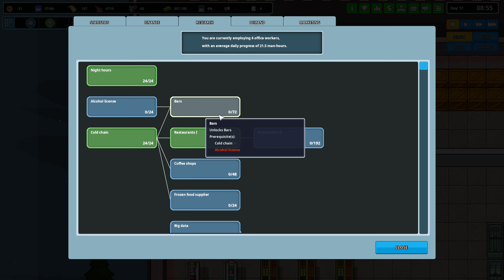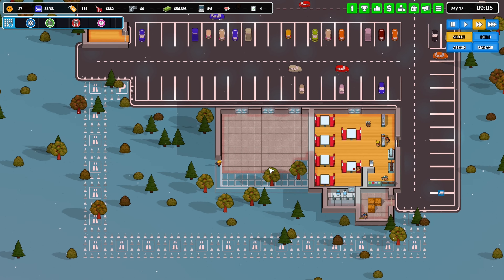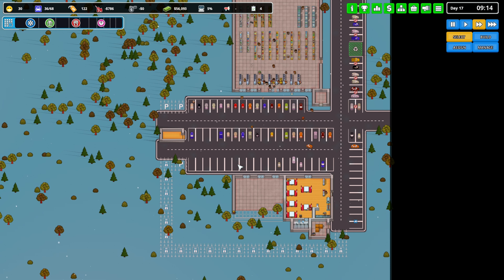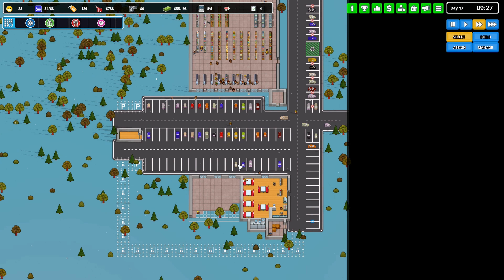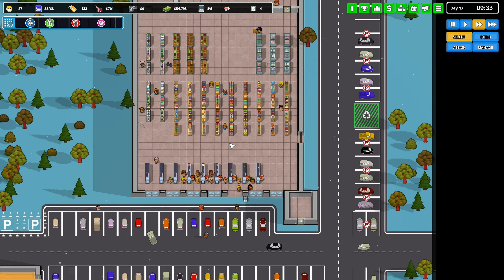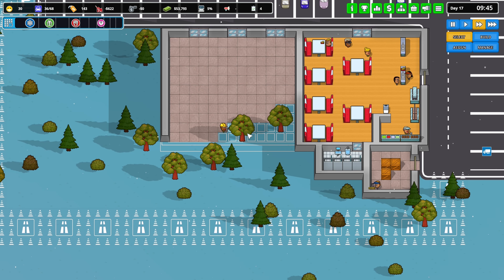A bar! Alcohol license — but a bar probably won't be good until I have a movie theater or a bowling alley. No one's going to say 'let's go to the bar and go grocery shopping' — it's not really a common thing.